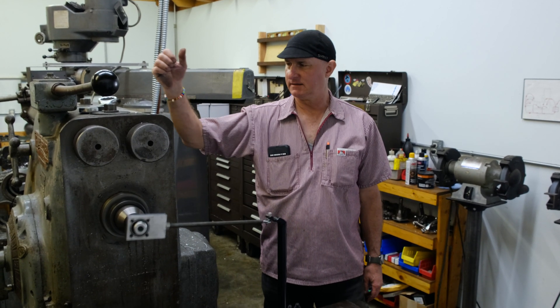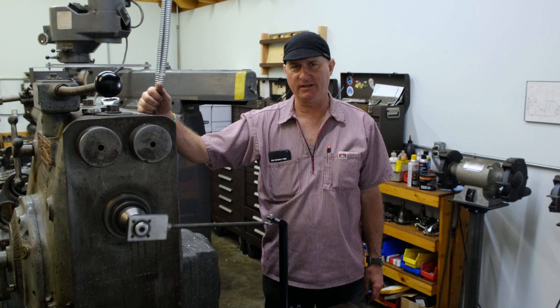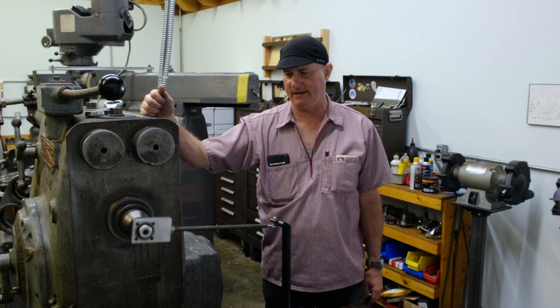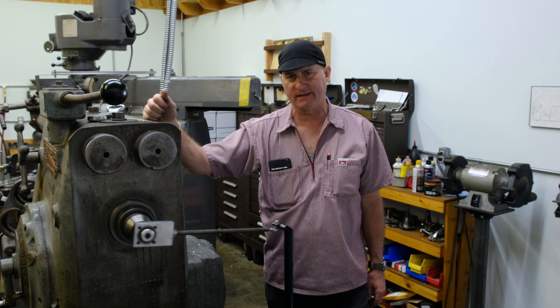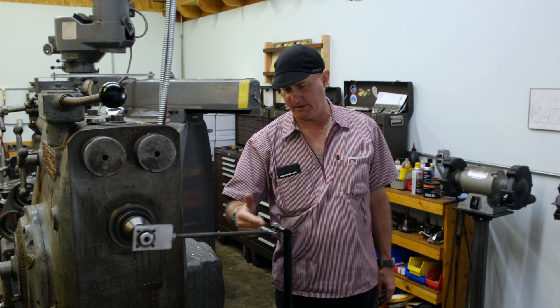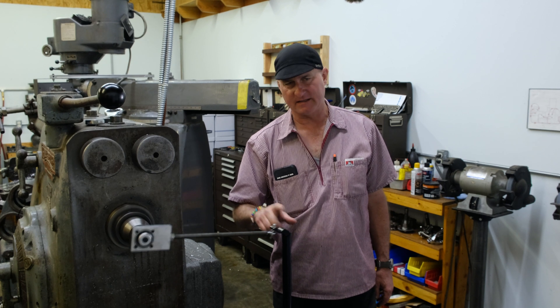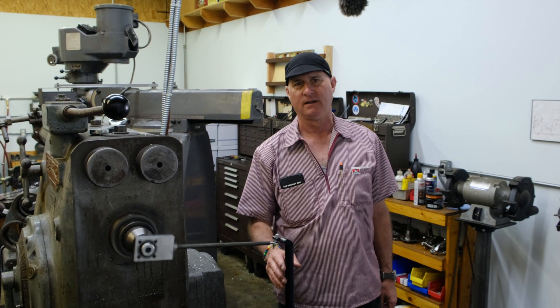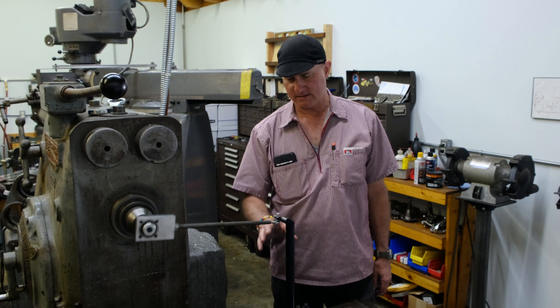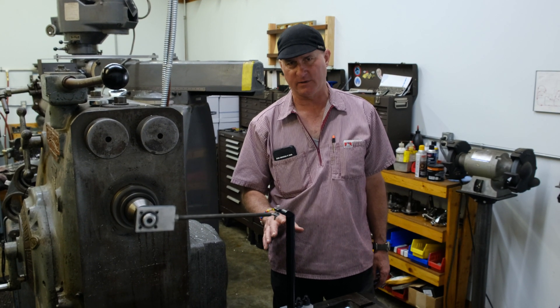This is a heavy duty milling machine that we have at the company. Pretty much all we do is use it for testing. Here we are testing the seat post — we're going to be doing some different sized seat posts, and we know this one is 100% reliable, so we want to get a baseline with this one.